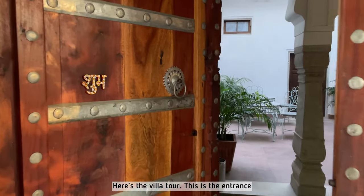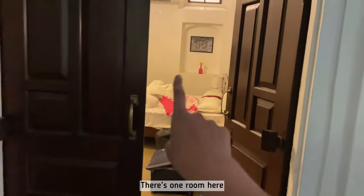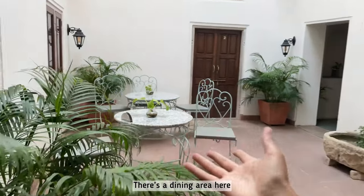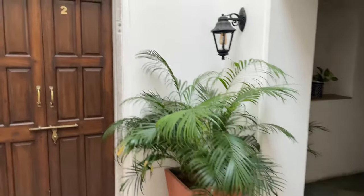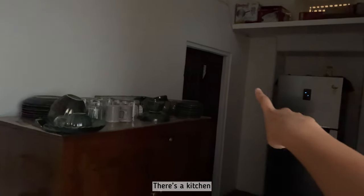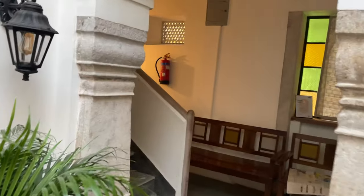Here's the villa tour. This is the entrance, and then there's one room here — we're not going to go inside, it's too messy. Then there's a dining area here, and I think it's an office over there. There's one room there, there's a kitchen there, and then let's go upstairs.